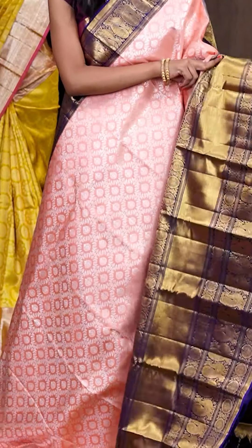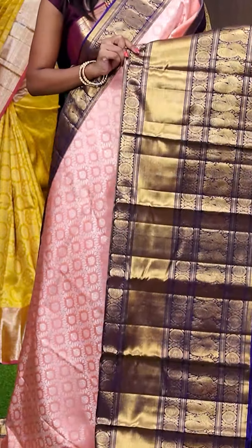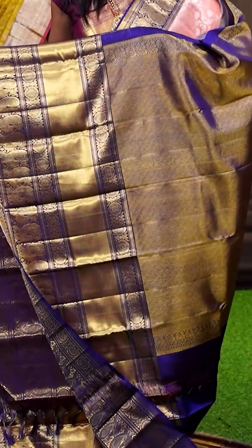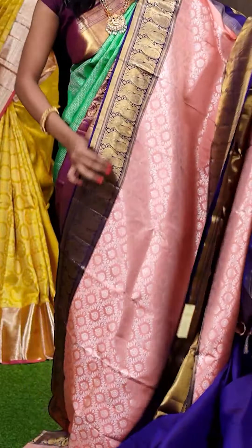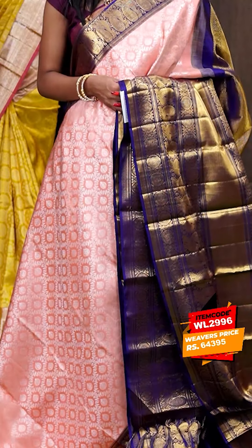Here we have the next one — beautiful colour combination of pastel peach with purple. All over the body it's a silver zari cross diamond dial weaving. It has a very huge designer border — that's got purple colour rudraksha plate with peacock designer border. Here have a look — it has got a golden zari cross lines with peacock designer rich pallu. When it comes to the blouse, it has a purple colour plain blouse with border. The item code is WL2996 and it is priced at ₹54,395 only.